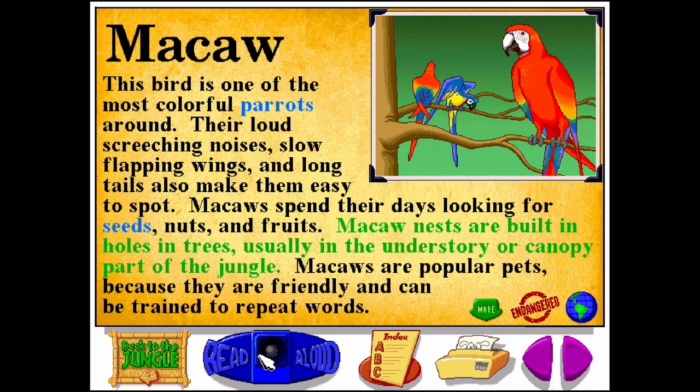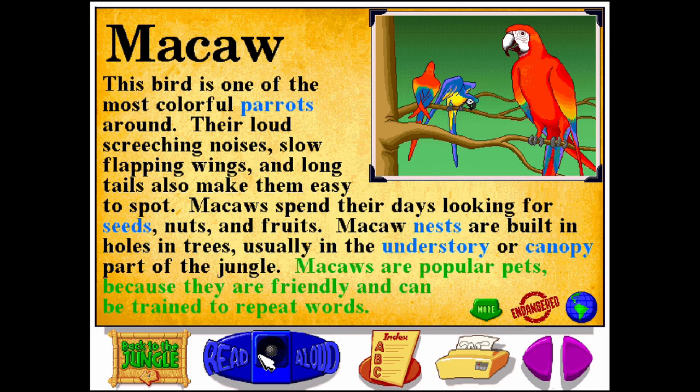Macaw nests are built in holes in trees, usually in the understory or canopy part of the jungle. Macaws are popular pets, because they are friendly and can be trained to repeat words.